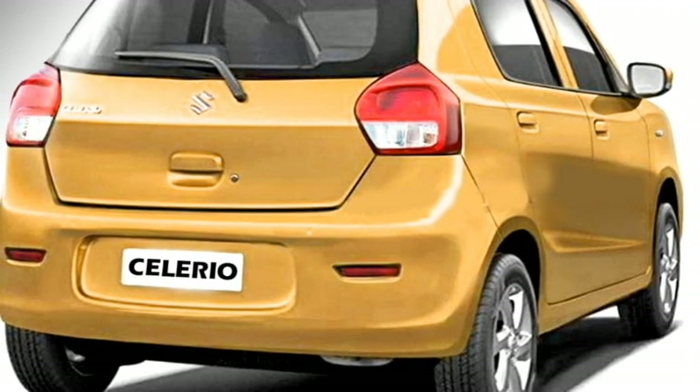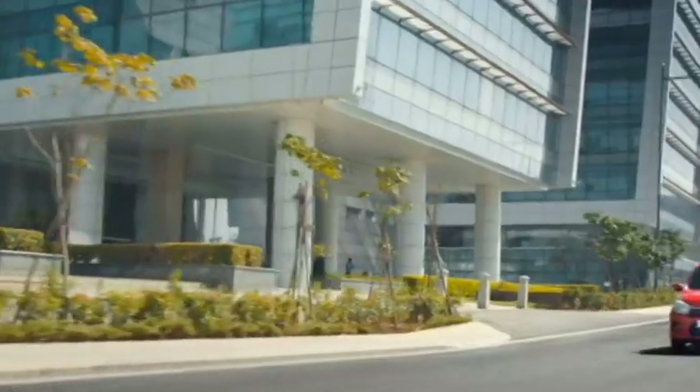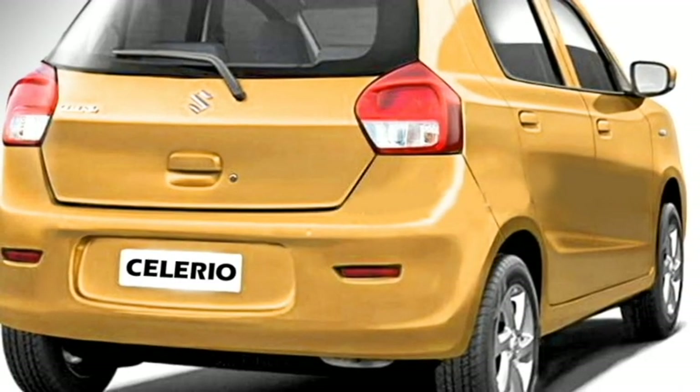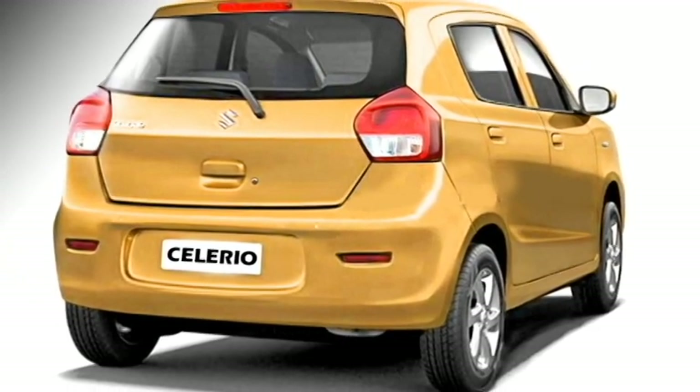The rear profile of the car will get wrap-around taillights, a skirted tailgate, rear washer and defogger, and a rear wiper for the top-end variant, along with a tailgate-integrated spoiler, spoiler-mounted emergency brake light, rear fog lamps, and an updated rear bumper.